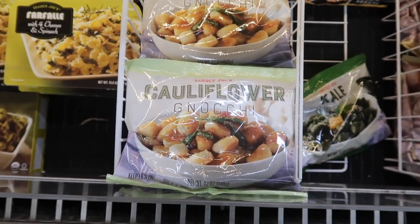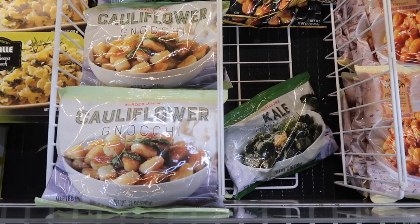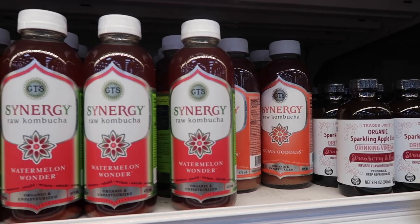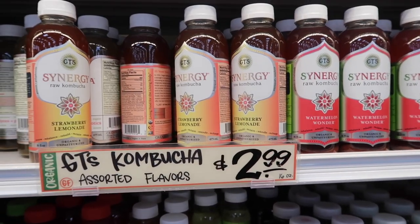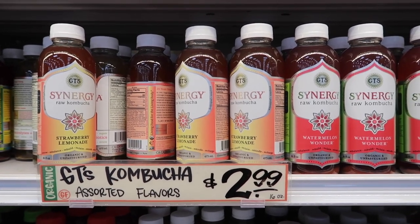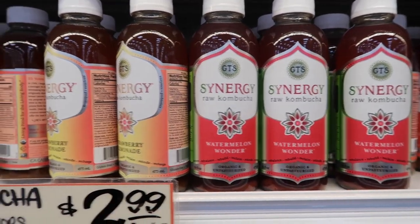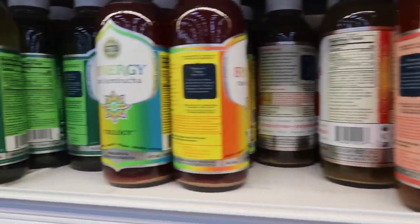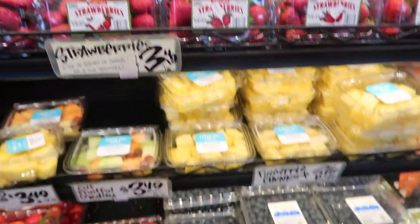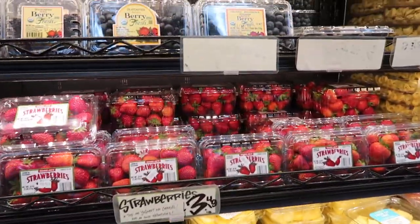This is what I came for — I'm getting the cauliflower gnocchi, and they also have a bag of kale gnocchi left so I'm going to grab both. I'll probably make the cauliflower one tonight and try the kale one another night. I'm also going to grab one of the guava goddess kombucha — they're more expensive here at $2.99, whereas a lot of places like Whole Foods have them two for five dollars. I'm also just going to get some strawberries because I ran out — I already have blueberries so I don't need those.